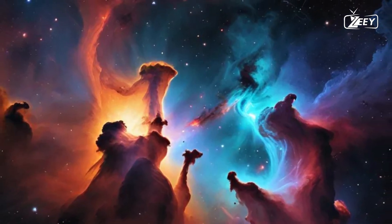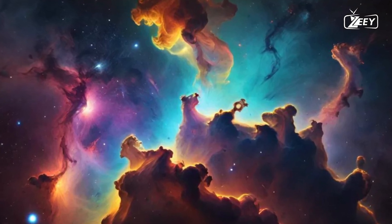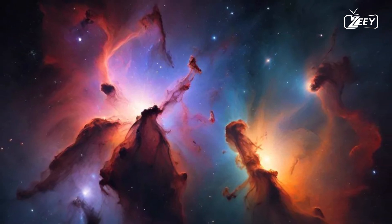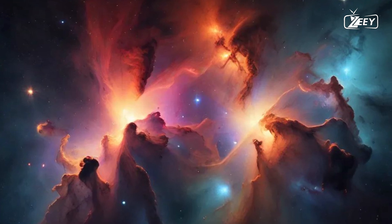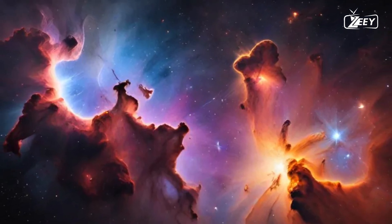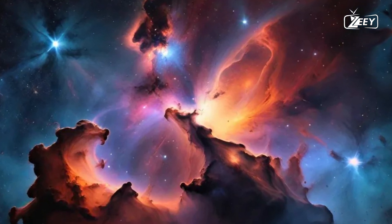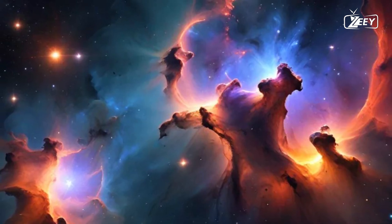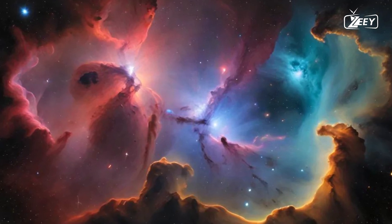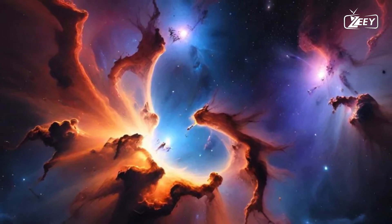Many nebulae have captured the imagination of astronomers and stargazers alike. The Orion Nebula, located just 1,344 light-years away, is one of the closest and most studied star-forming regions to Earth. Its bright glow and intricate structure reveal countless young stars, with some just a few million years old, actively shaping their environment. This nebula serves as a cosmic laboratory, providing insights into the processes of star formation that continue to unfold. The Horsehead Nebula, with its striking silhouette against a backdrop of glowing gas, is another fascinating example. Named for its horse-like shape, this dark nebula is part of a larger molecular cloud complex. The dark regions are dense enough to block light from the stars behind them, yet they are crucial for understanding the birth of new stars.